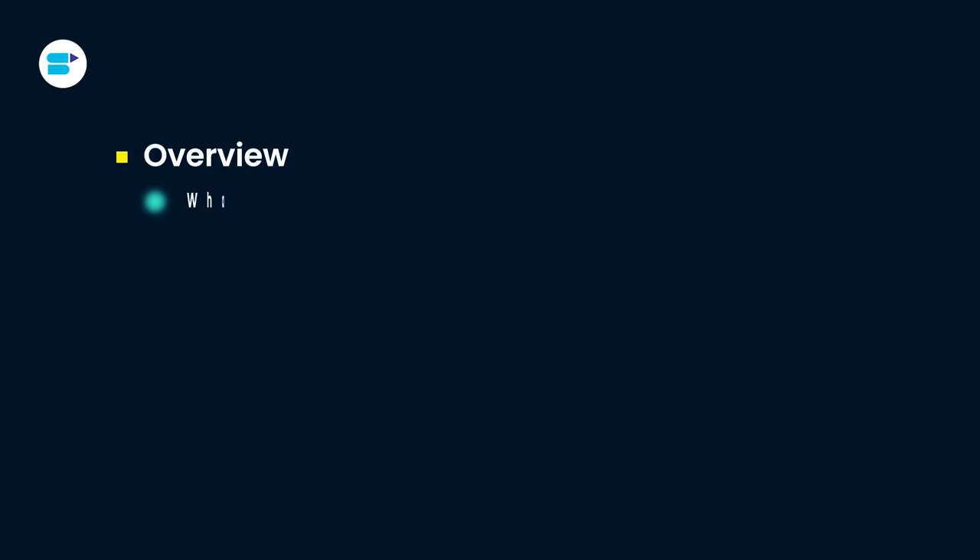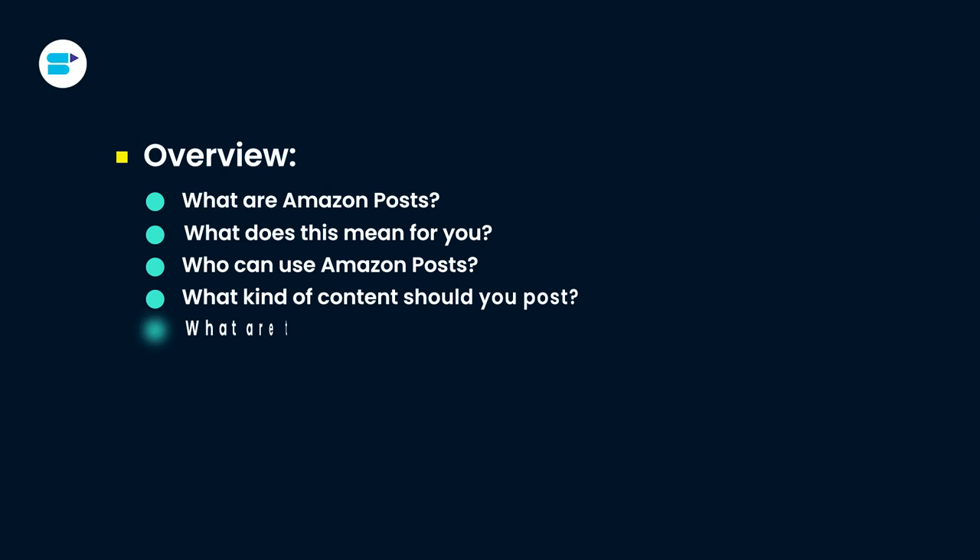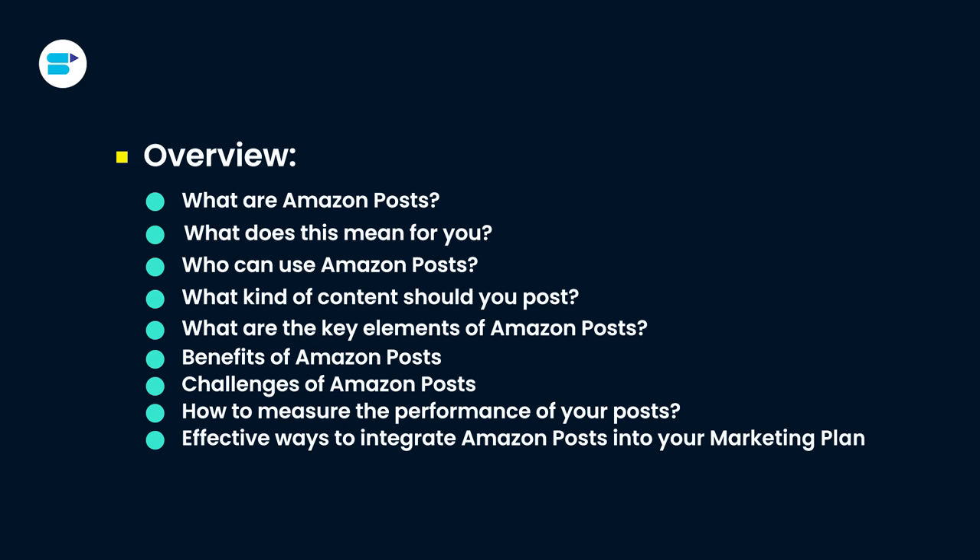Hello everyone, I'm Ankita Patil, Product Evangelist at SellerApp, and today I will talk about Amazon Posts and uncover its importance in building your brand. If you find this video helpful, click the like button below and subscribe to SellerApp so you don't miss out on more exciting Amazon selling tutorials in the future. And don't forget to follow us on our social media channels for more helpful content. Let's get started.